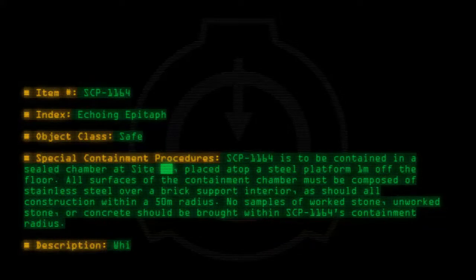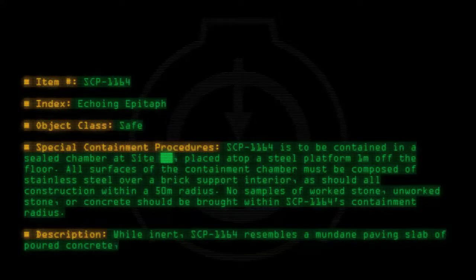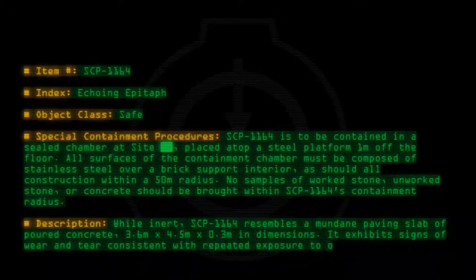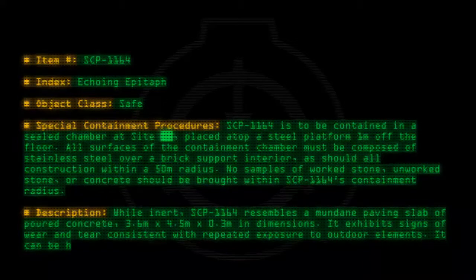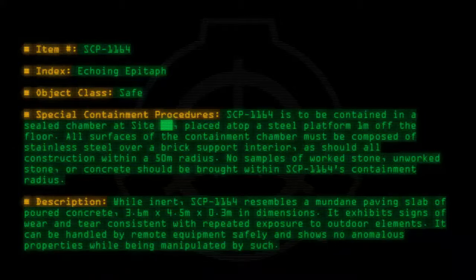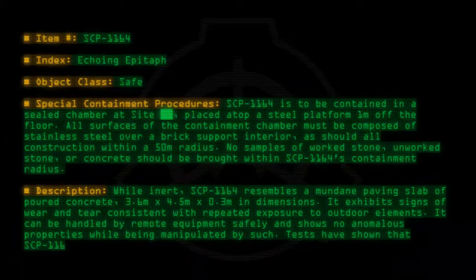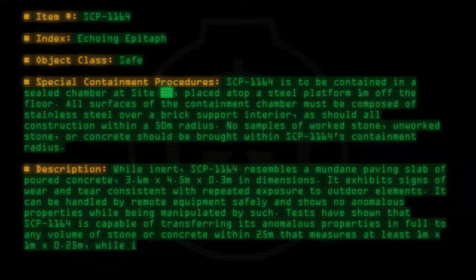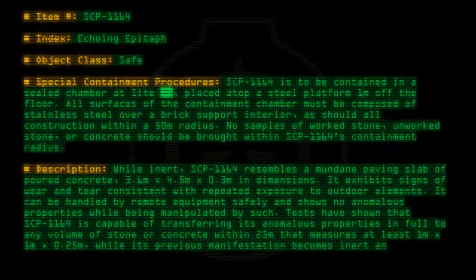Description: While inert, SCP-1164 resembles a mundane paving slab of poured concrete, 3.6 meters by 4.5 meters by 0.3 meters in dimensions. It exhibits signs of wear and tear consistent with repeated exposure to outdoor elements. It can be handled by remote equipment safely and shows no anomalous properties while being manipulated by such. Tests have shown that SCP-1164 is capable of transferring its anomalous properties in full to any volume of stone or concrete within 25 meters that measures at least 1 meter by 1 meter by 0.25 meters, while its previous manifestation becomes inert and non-anomalous.